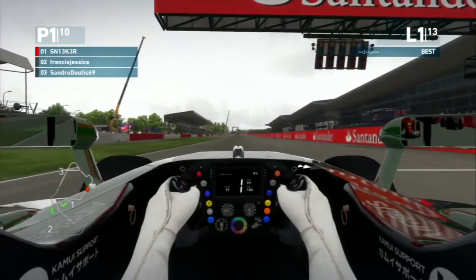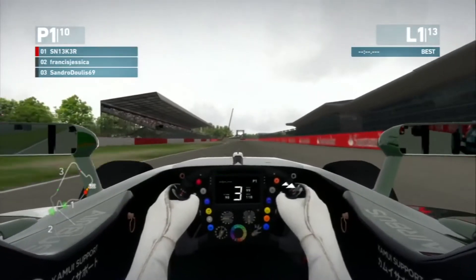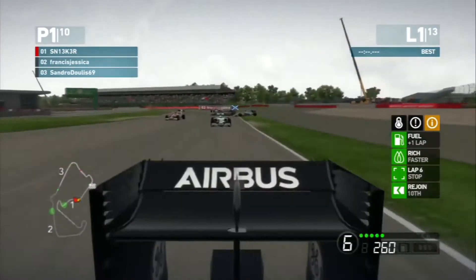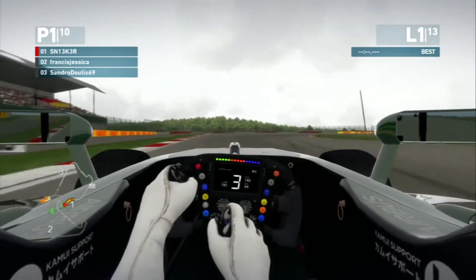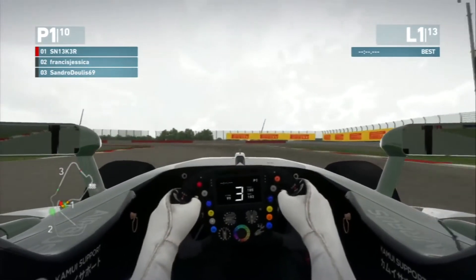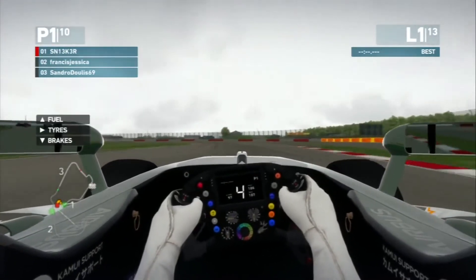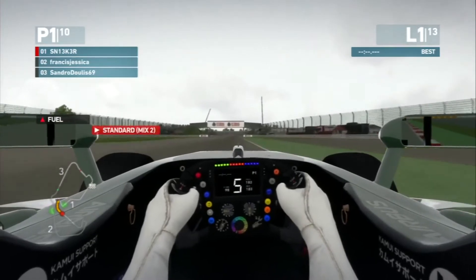We are waiting for the five lights to go out and they are out now, so away we go for the Silverstone Grand Prix, getting a pretty decent start. There are a few cars up my inside — Francis McGinn and Sandra Toulis. I have to leave space on the inside of turn 1, which I do, and we maintain the lead after the first two corners. There seems to have been a little collision behind me, but Francis and Sandra Toulis are still in second and third respectively.